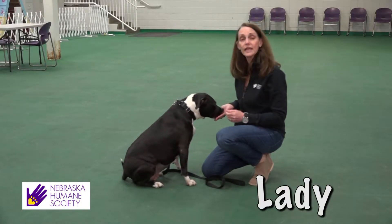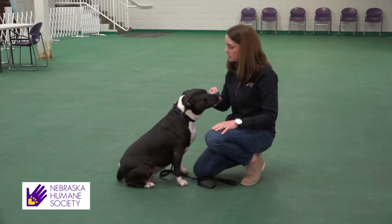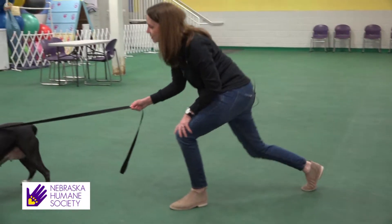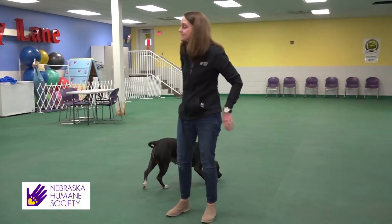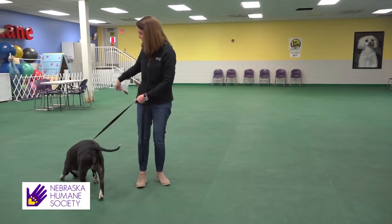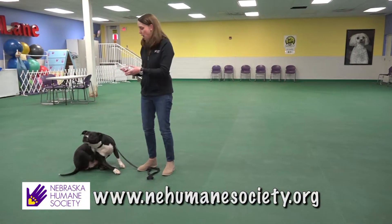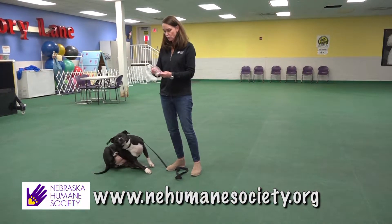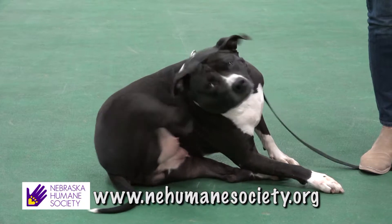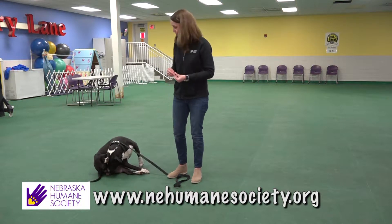This is Lady. Lady is a full-breed pit bull, so she would need to wear a muzzle and comply with breed-specific regulations if in Omaha. She's three years old. She can be a little timid with new people, but when she's comfortable, she starts having some fun and wanting to play. She probably needs to go to an adult-only home — she was in a home where discipline was a little rough, so she needs a more patient home that uses positive reinforcement instead of negative reinforcement.